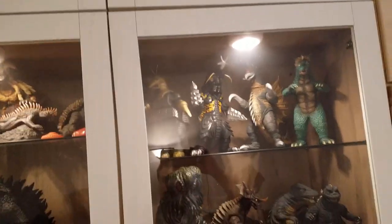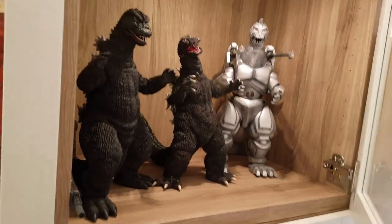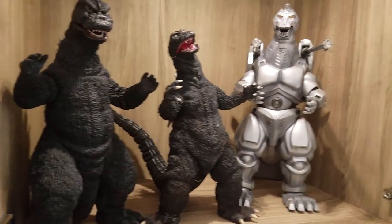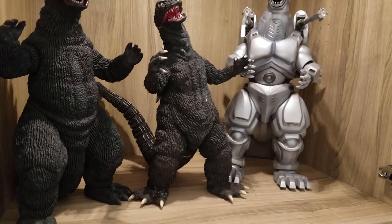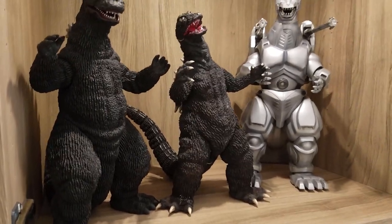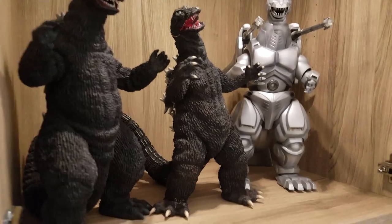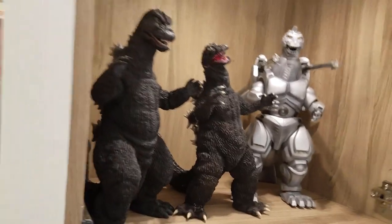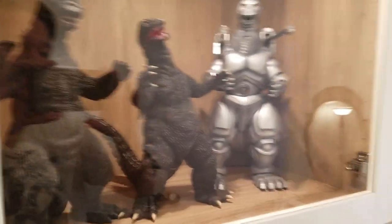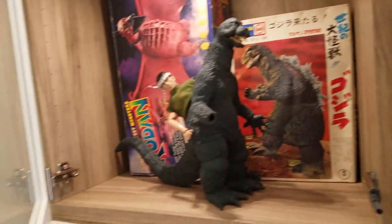We're gonna have to go up the ladder again. You have the X-Plus Godzilla 65, the Rickboy Super Mechagodzilla, and in the middle is the Monster Maker 28 Ghidorah the Three-Headed Monster Godzilla — very beat up, it was injured during my move to this apartment. I hope to get it fixed. I hope X-Plus releases a toy of this at the 30 centimeter scale, which means they would have to release a 30 centimeter King Ghidorah 64.